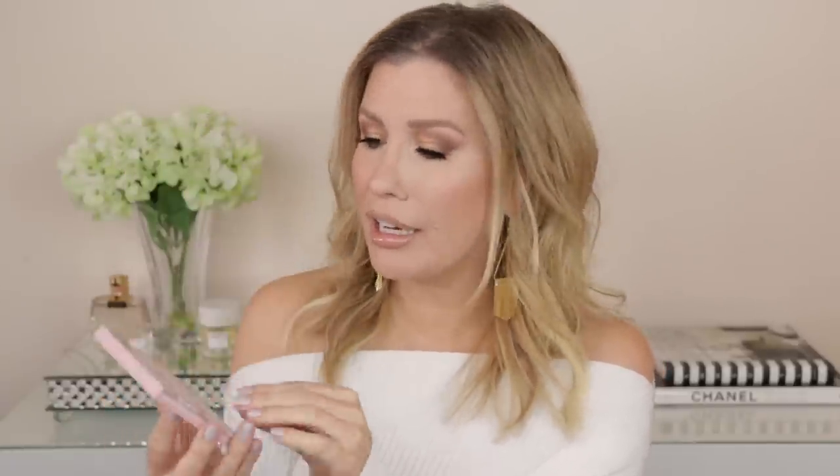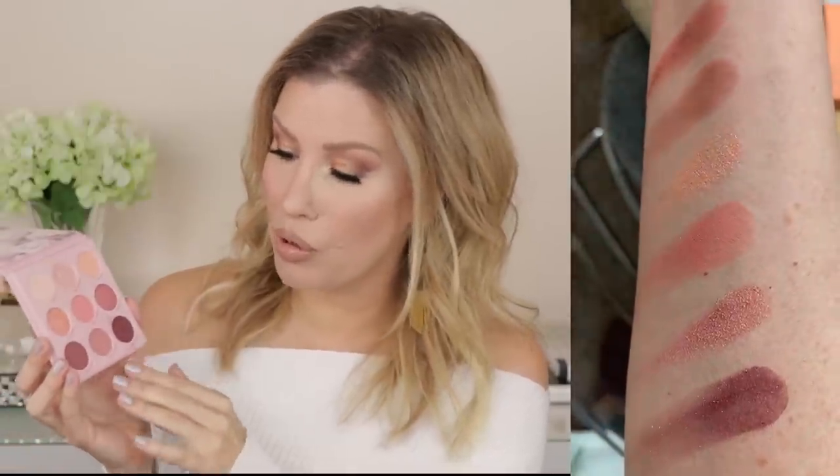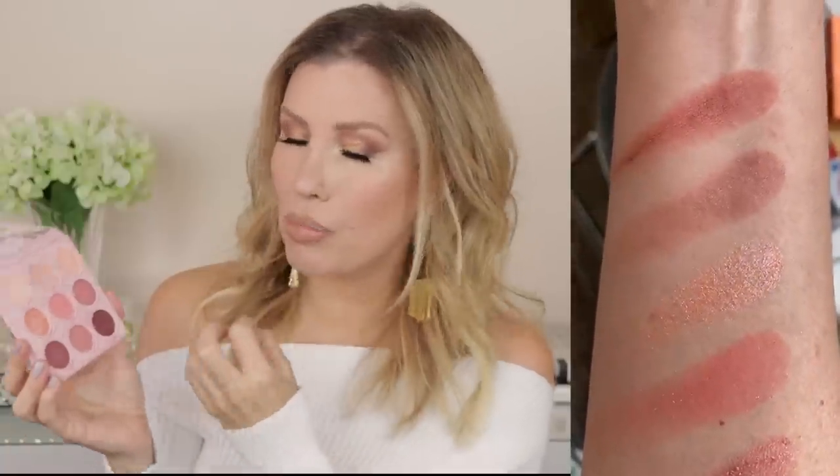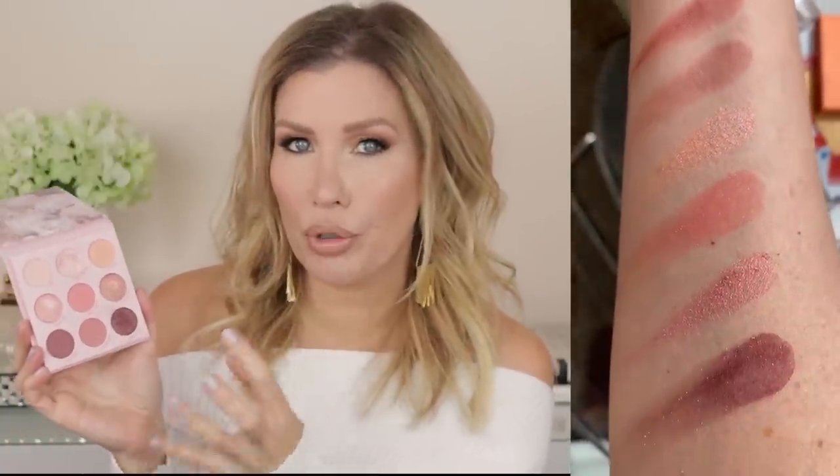The packaging is really travel-friendly, and I think — especially if you have blue eyes or green eyes — these peachy tones and plummy browns really look beautiful on green, hazel, and blue eyes. Not that brown eyes couldn't wear this palette, but I find it's really flattering to my eye color.